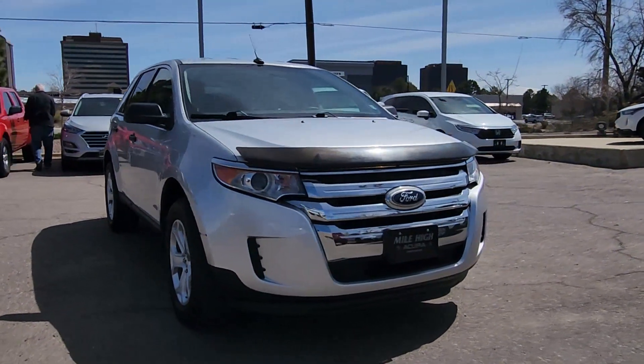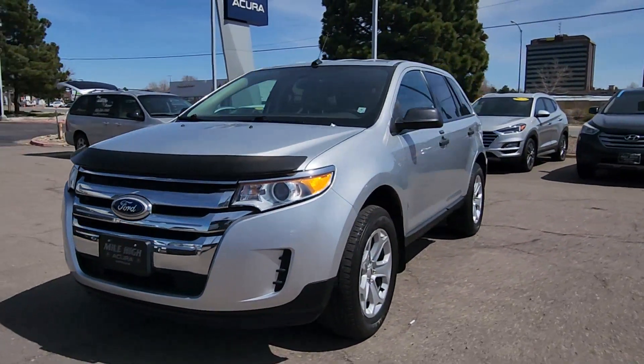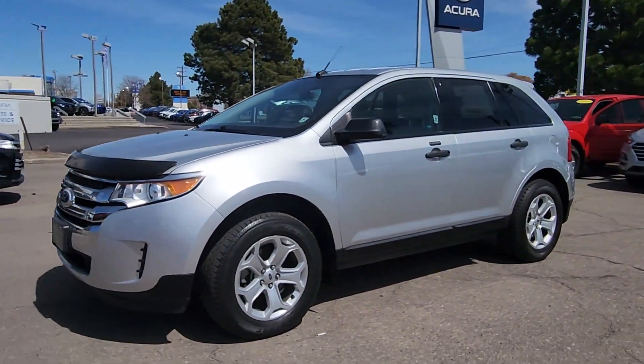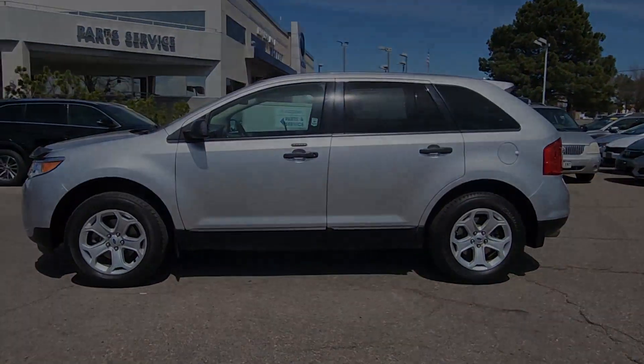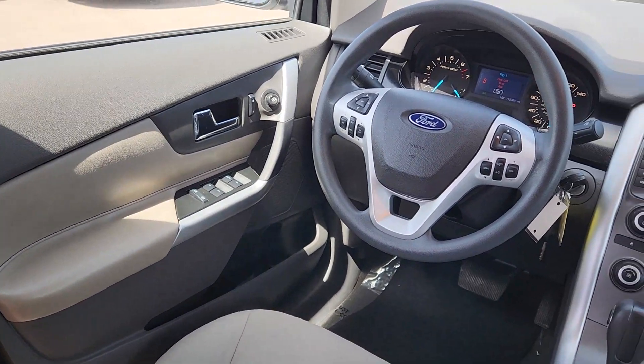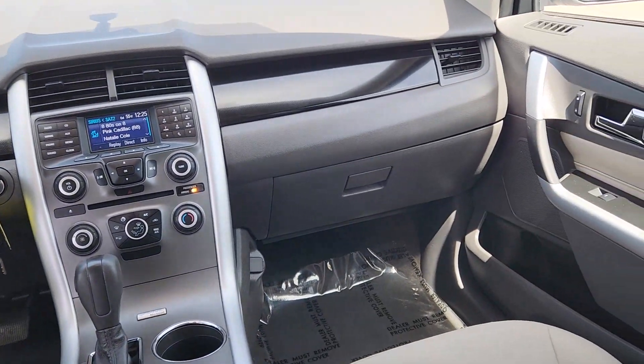The following are some of this vehicle's highlighted options: keyless entry, steering wheel audio controls, aluminum wheels, alarm, electronic stability control, rear spoiler, traction control, intermittent wipers, variable speed intermittent wipers, and tire pressure monitoring system.